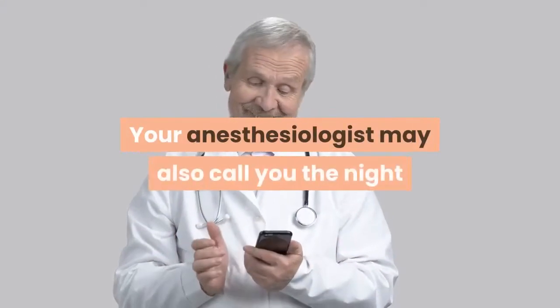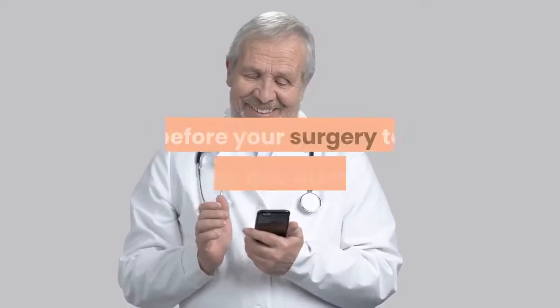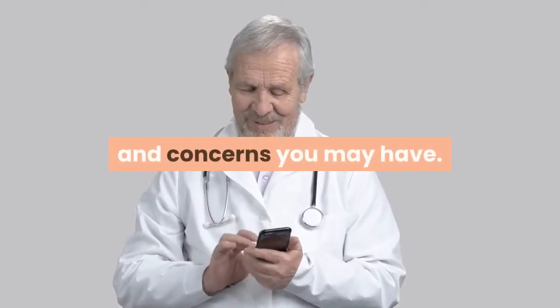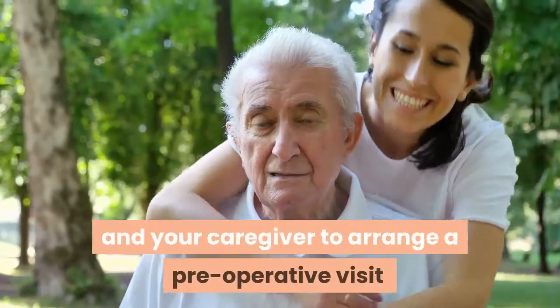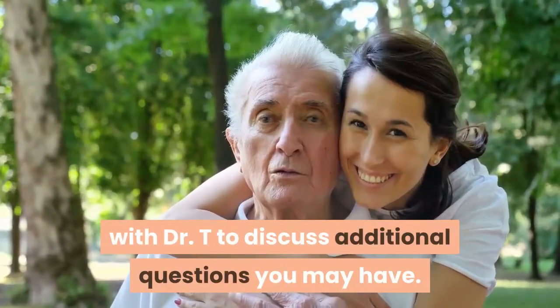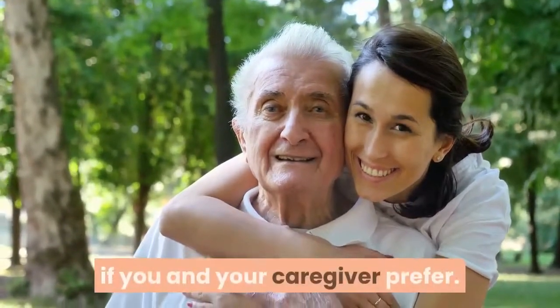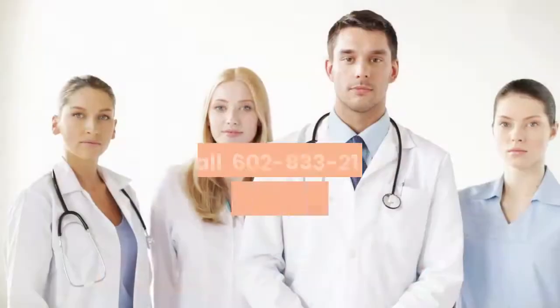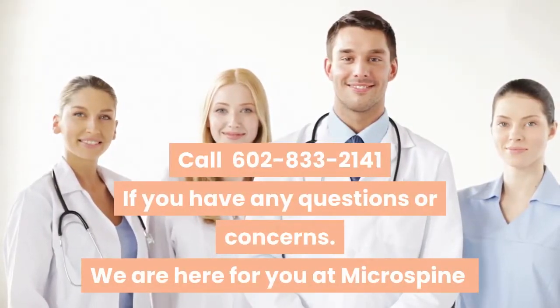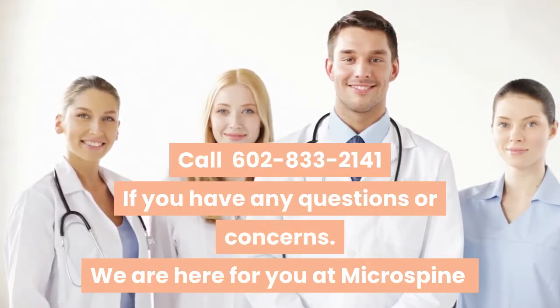Your anesthesiologist may also call you the night before your surgery to discuss any questions and concerns you may have. We encourage you and your caregiver to arrange a pre-operative visit with Dr. T to discuss additional questions you may have, if you prefer. Call 602-833-2141 if you have any questions or concerns. We are here for you at Microspine.